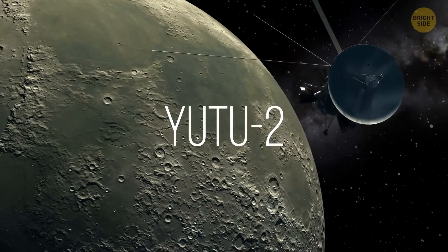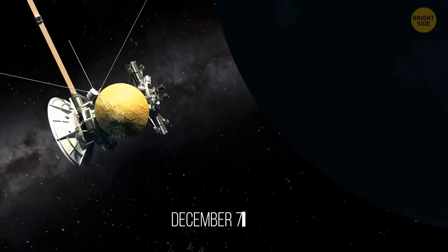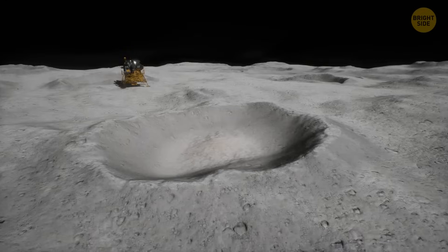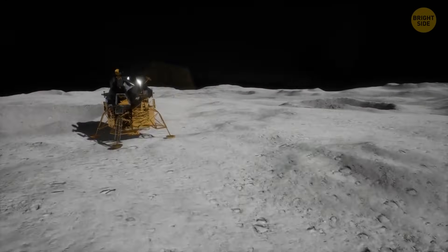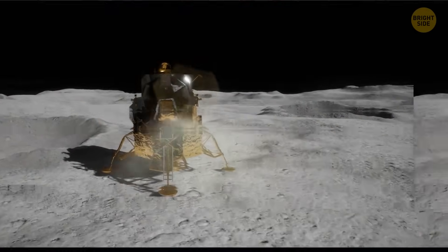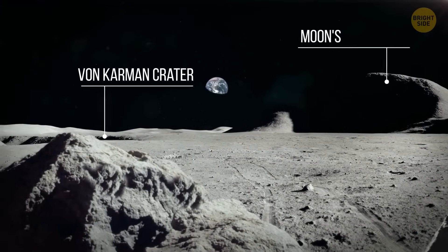China's Chang'e-4 is a robotic mission to the dark side of the Moon, launched on December 7, 2018. On January 3, 2019, it completed the first ever soft landing on the lunar far side. It landed in the Von Karman Crater, not far from the Moon's South Pole.